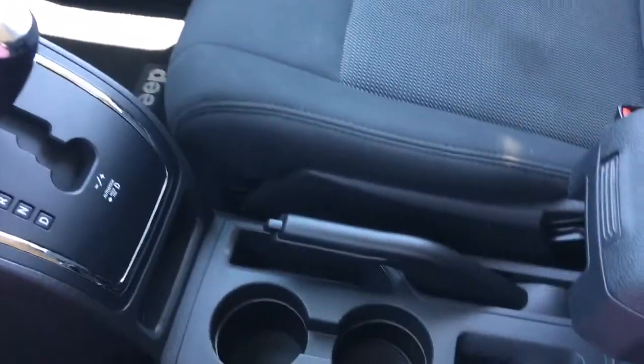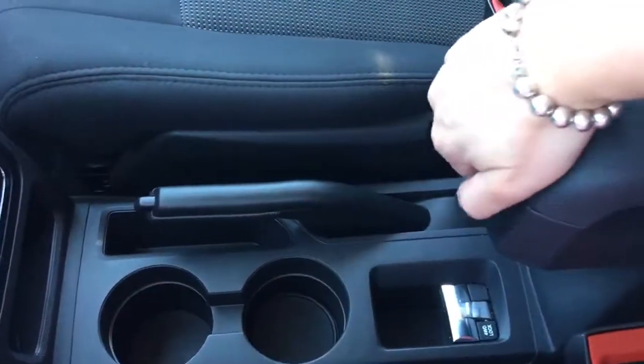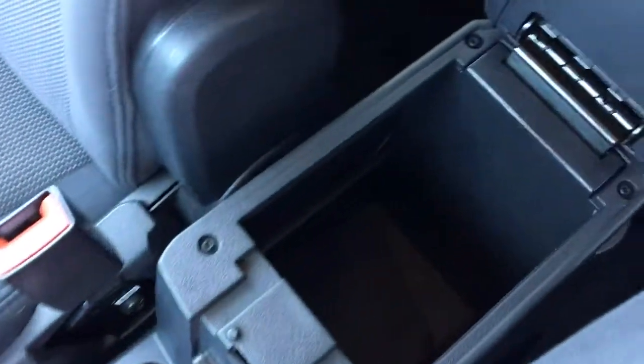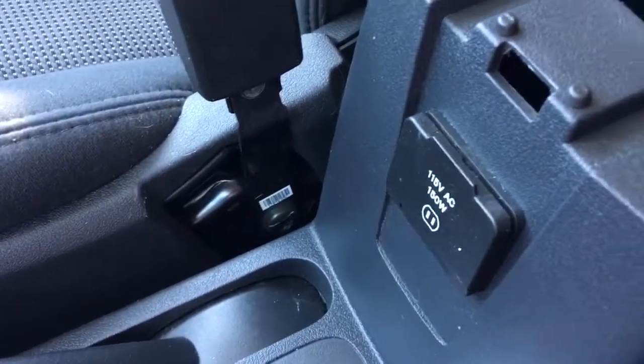In the center you have your two cup holders, your handbrake, as well as your four-wheel drive lock button. There's a good size center console, and just located in the front of it you have a 150-watt plug-in.